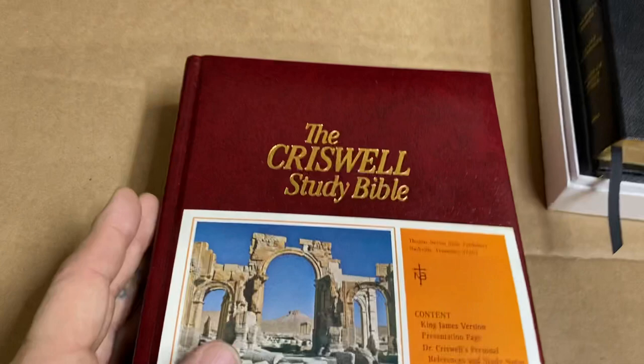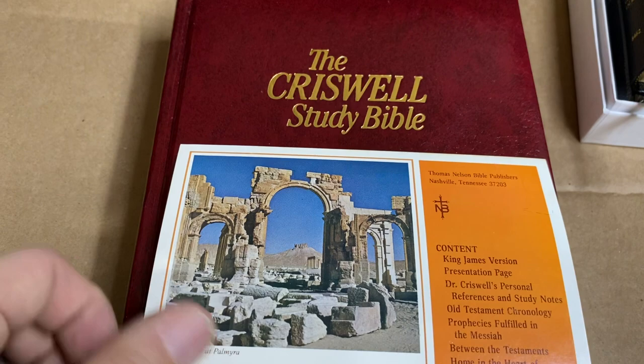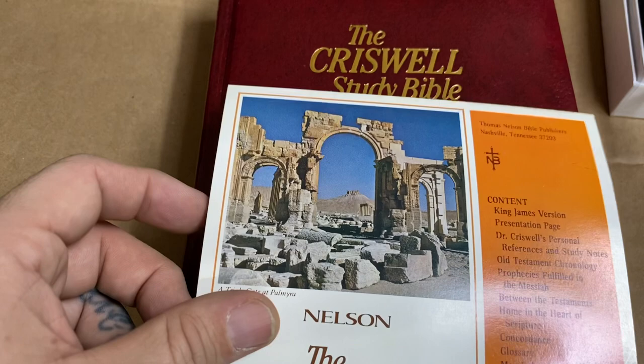I'm doing a quick overview on a Bible that I received today. This is the Criswell Study Bible. He was the preacher years ago at First Baptist Church in Dallas, I believe. Somebody can correct me if I'm wrong on that.